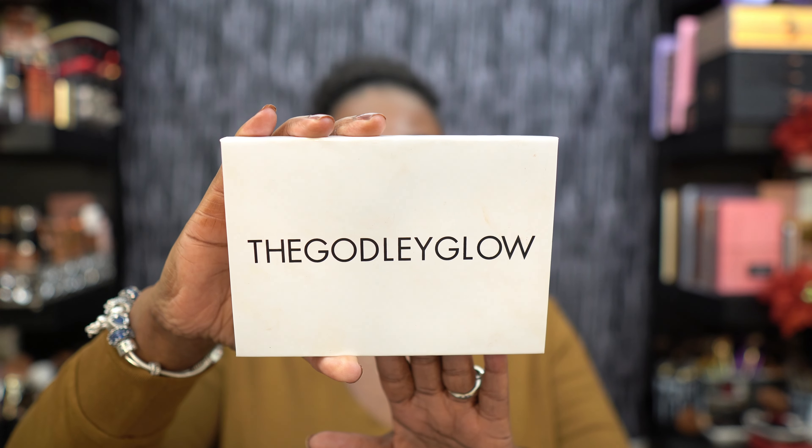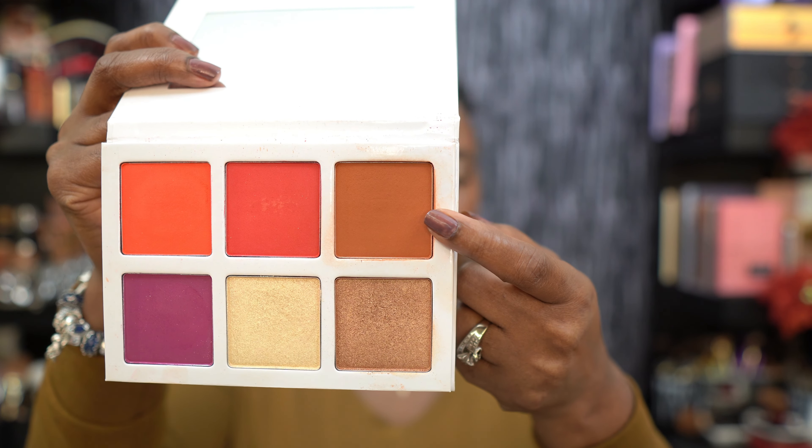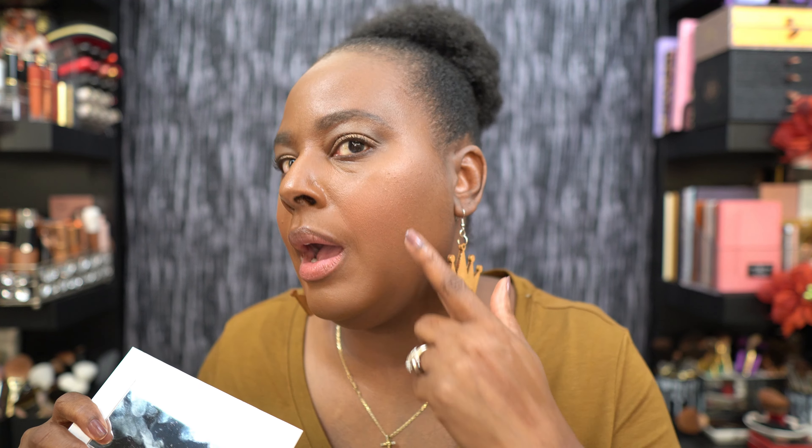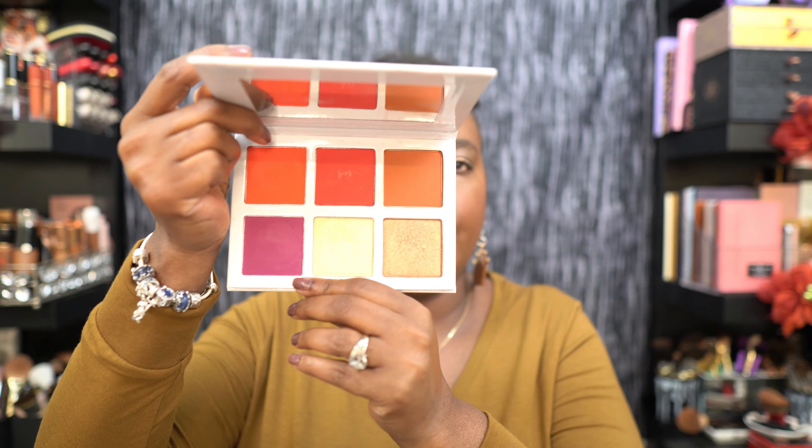I hate to show you guys this one because it's sold out, but I gotta show it — it's one of my faves. My number three is from the Godly Glow. Let me open it up and show you. Do you guys see that beautiful orangey-brownie neutral shade? I'm wearing it today. In this palette you receive four blushes and two highlighters.